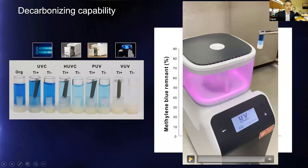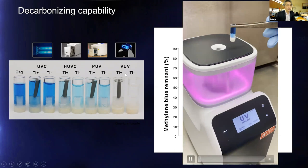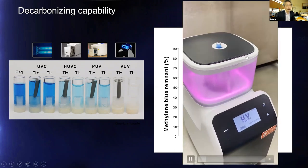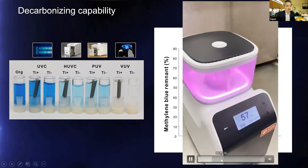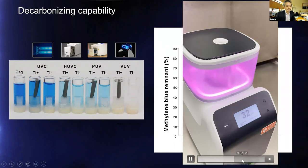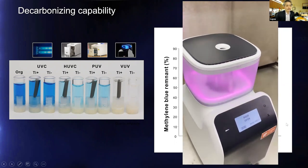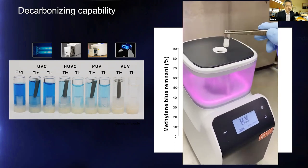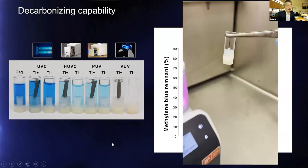Demonstrating without any editing: methylene blue solution is placed into the VUV device and counted down 60 seconds. After 60 seconds — clear and transparent. This difference is what VUV can achieve: carbon-containing molecules like hydrocarbon that are invisible by XPS become visible via methylene blue, and you can see the clear result from blue to transparent by the power of VUV, as opposed to competitors which still show remaining methylene blue.